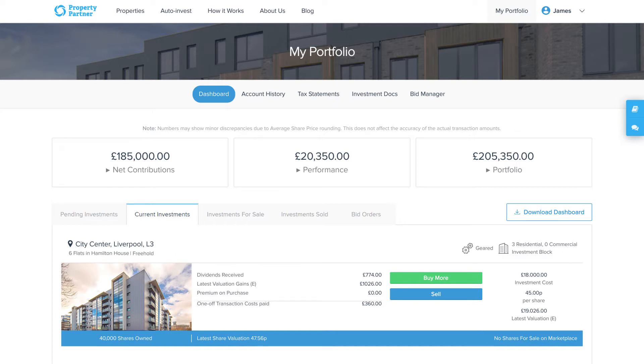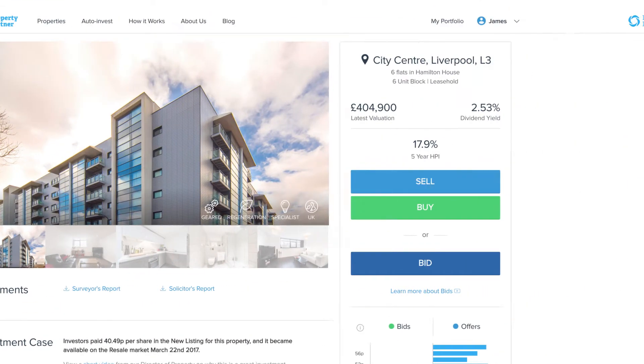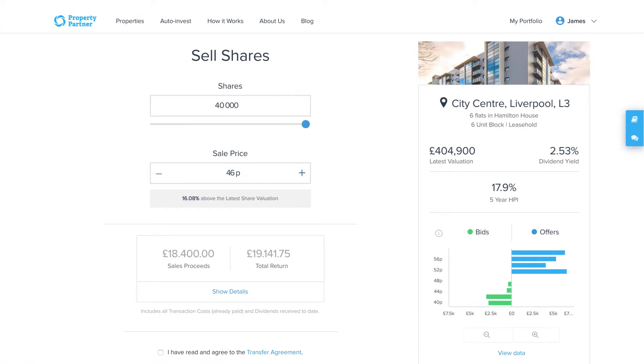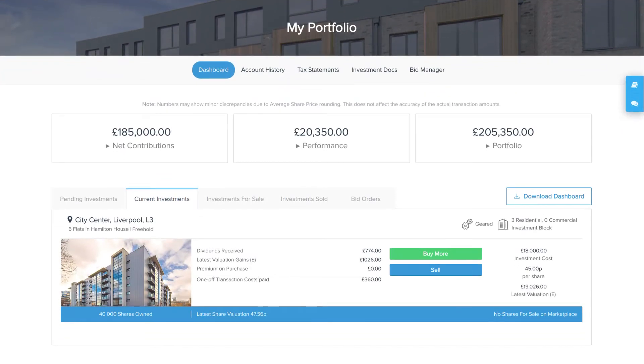Click on the investment you want to sell and click the blue sell button underneath. Set the price you want to sell at. Be aware that the price you list to sell for may affect how long it takes to sell your investment. For a guide on what price to sell at, go to the individual property page.